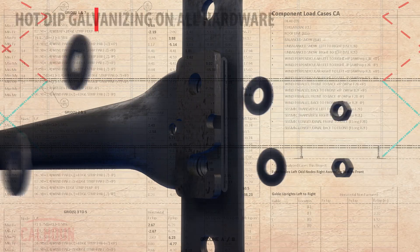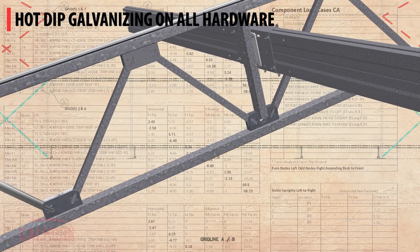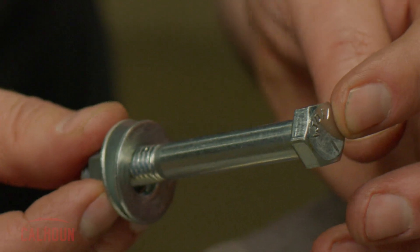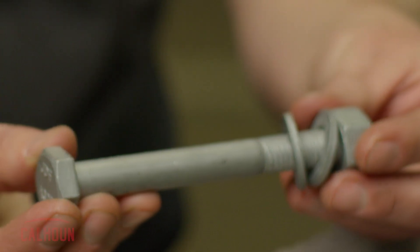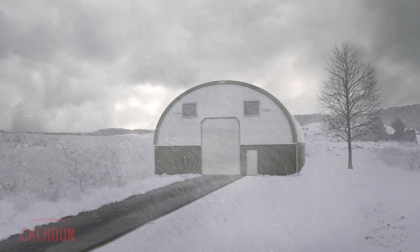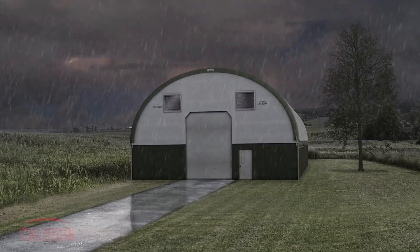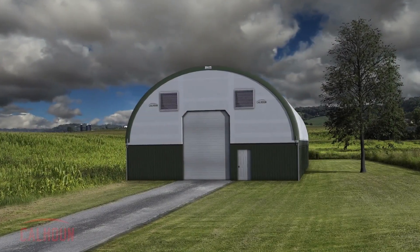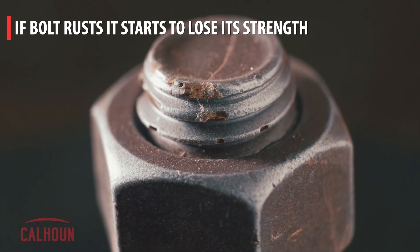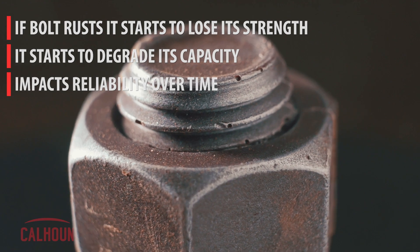We also specify hot-dip galvanizing for all of our hardware. A consumer grade bolt from a hardware store might be zinc plated, which is an anti-corrosion coating, but the galvanizing coating we use is much thicker and will last much longer in protecting the bolt from the environment and preventing rust. That is critical to the reliability of the structure. If the bolt rusts it starts to lose strength and degrade its capacity, which can potentially affect the reliability of the structure over time.